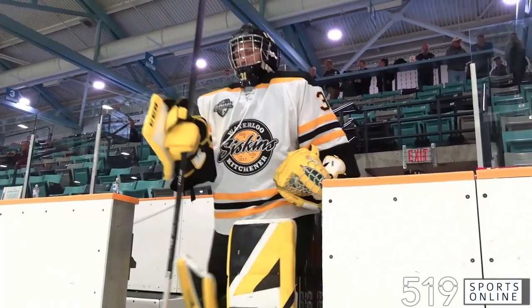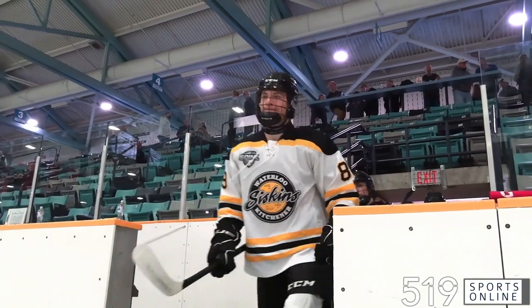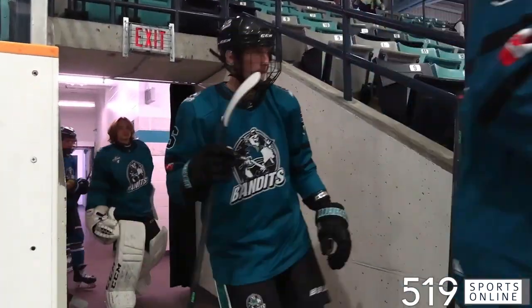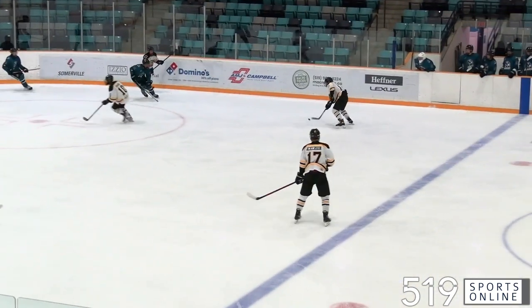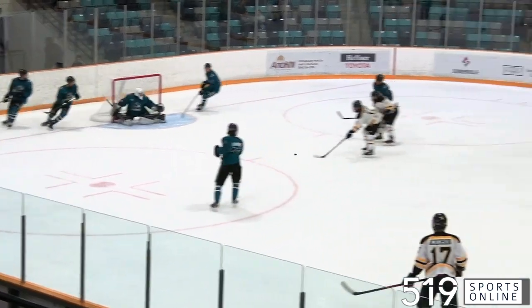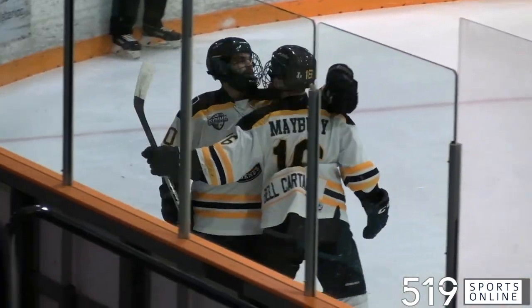Here come the KW Siskins for Sunday's home game at the Rec Complex. The Siskins looking to stay perfect this season. They were hosting the Brantford Bandits. Midway through the first, Alexander Mazzucco with the point shot. Mateo Amaral grabs it behind the net, and he sets up Carson Mayberry. That's his fifth goal of the year.